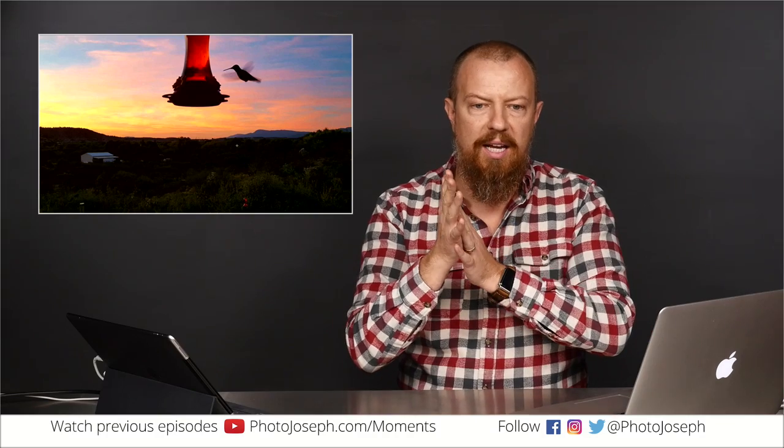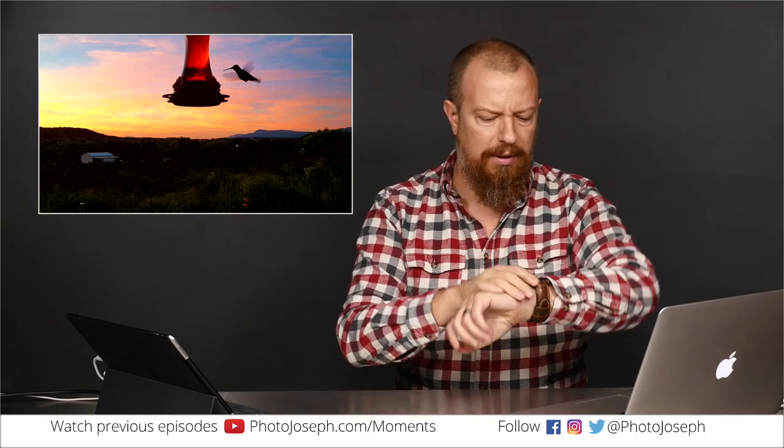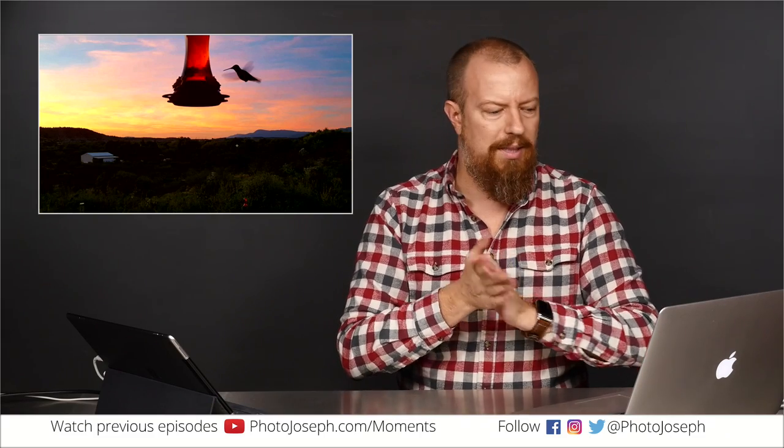No other questions coming in — thanks again for watching. This later time slot got a lot more questions coming in, but I think I like my 9:30 time slot; we'll stick with that for now. See you next time. Take care, have a good one. Bye-bye.